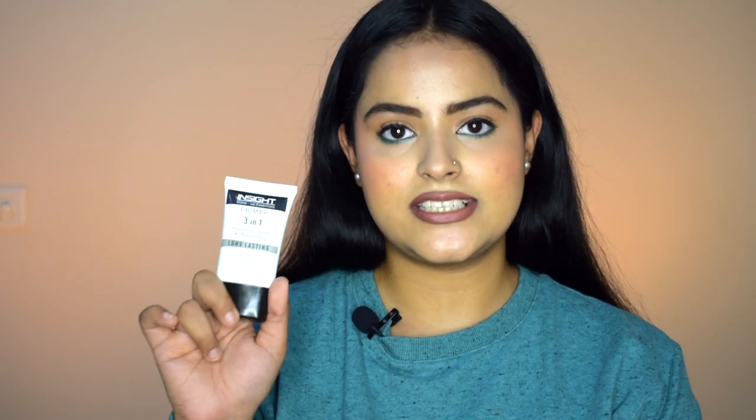Moving on to makeup — the first step has to be primer. The one I'd recommend is the Insight 3-in-1 primer: primes, moisturizes, and is long-lasting and oil-free. This is a 30 ml bottle and very affordable. It blurs your skin and gives a very smooth canvas to work on. It works absolutely brilliantly for the price — it is a gem.